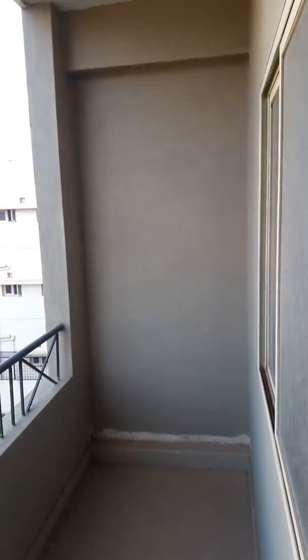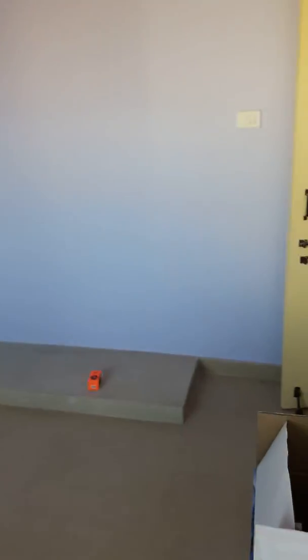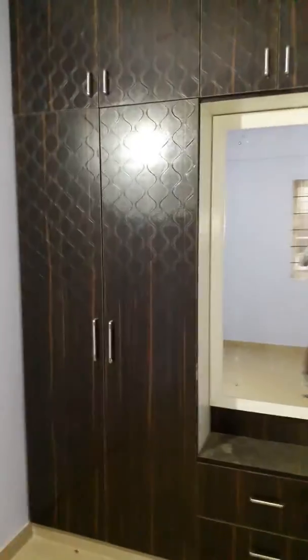Second room — the master bedroom — would have your second balcony. That's your master bedroom, which has a wall-to-wall wardrobe.